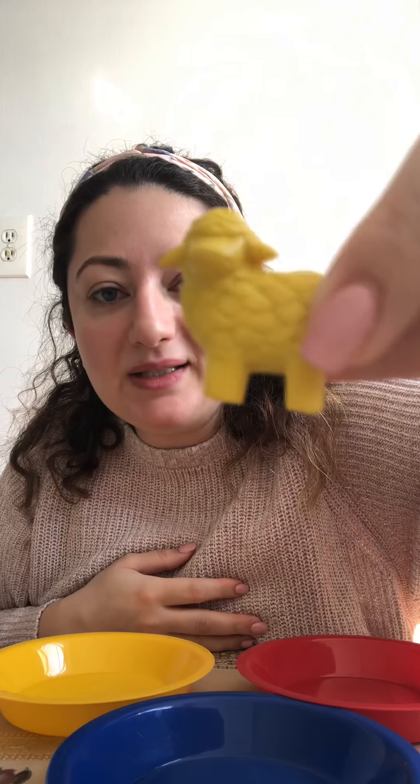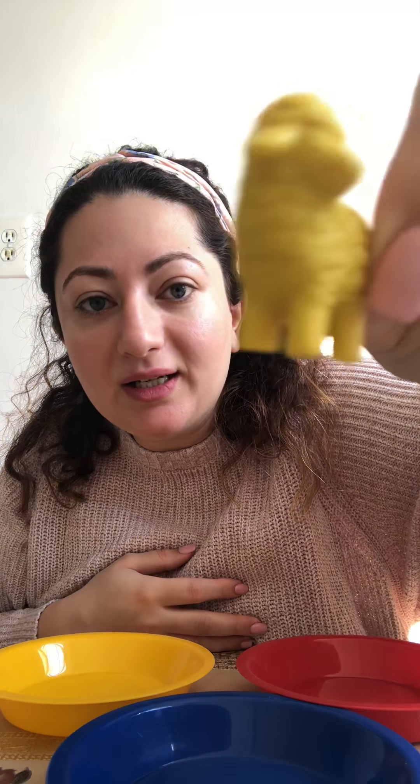I have a yellow one. What is this everyone? Can you see? It's a sheep. Does it go here in the blue? No. Does it go in the red? No. Does it go in the yellow? Yes!